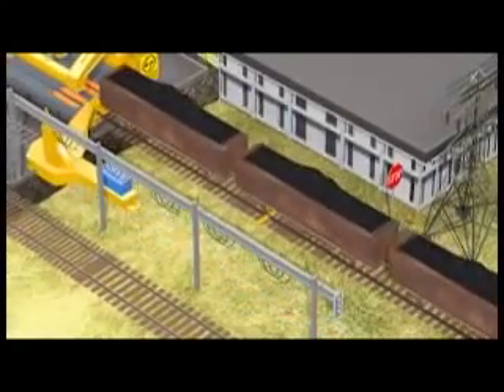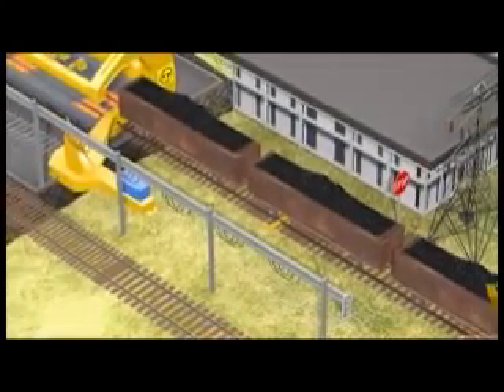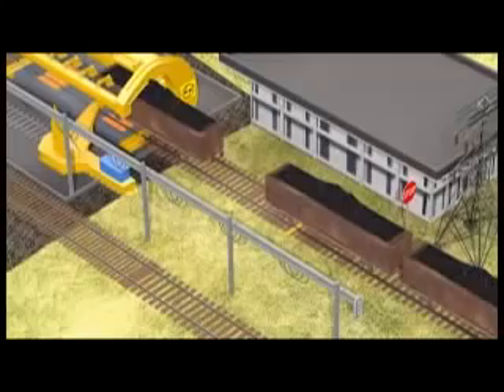The retractable wheel chocks are deployed. The first wagon in the rake is then manually decoupled. The sidearm charger then couples the loaded wagon, hauls and places it on the tipler table.